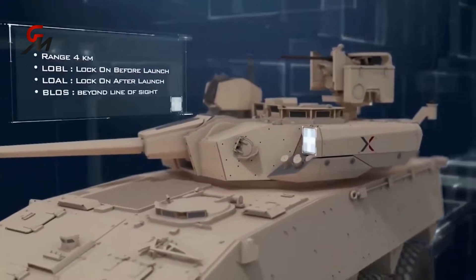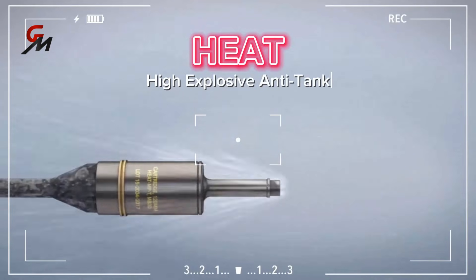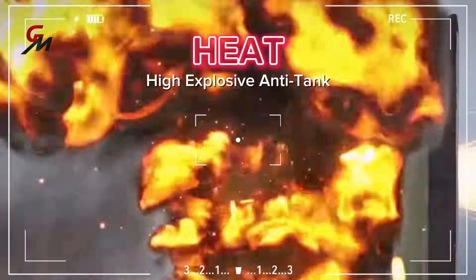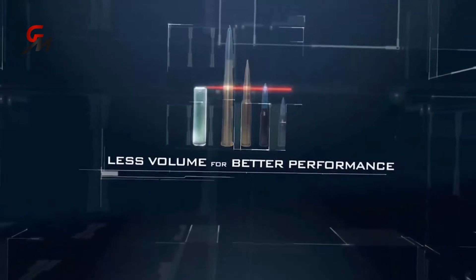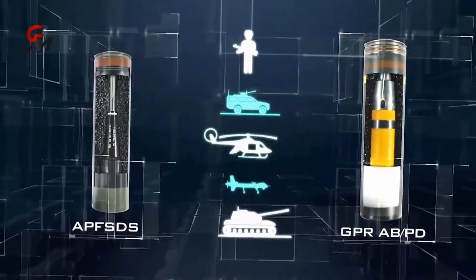Even at three kilometers away, armored steel is ineffective against it. The CT40 achieves an operational range of over four kilometers while delivering unmatched armor penetration for a medium-caliber weapon. The terminal effect of the 40-millimeter high-explosive anti-tank round is four times greater than that of a 30-millimeter conventional high-explosive round. The CT40 ammunition can address land, naval, and aerial targets, including emerging drone threats.